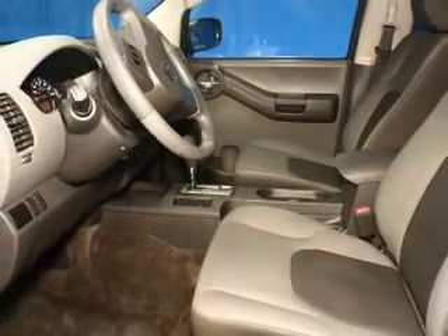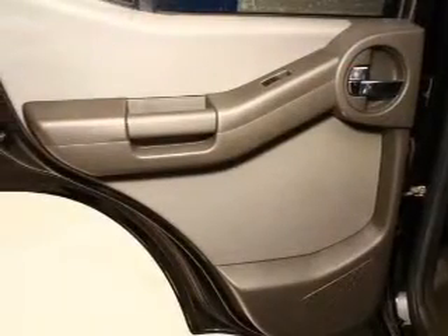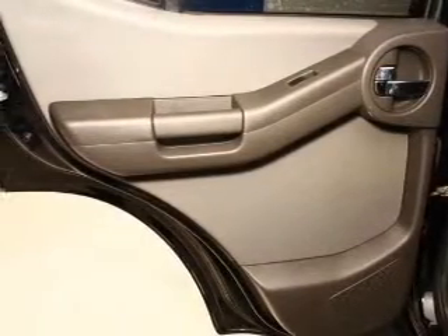Keyless entry, power door locks, power windows, cruise control, an AM-FM stereo with a CD player, an alarm system, and power steering.